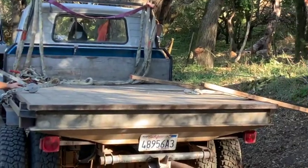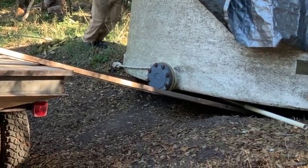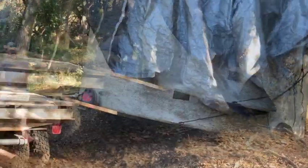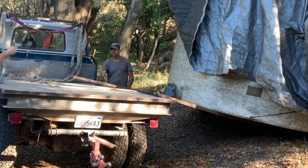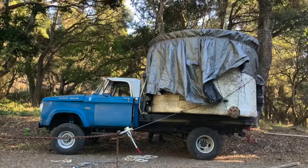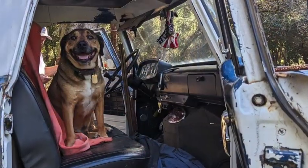Then, using a come-along, some two-by-sixes, and other state-of-the-art equipment, they very slowly and slowly managed to coax the tank up onto the truck. Even Vinnie thought it was a job well done.